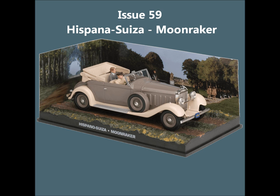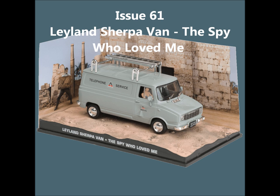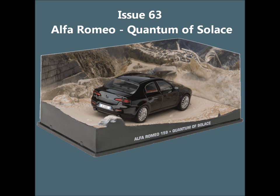Issue 59, the Hispano-Suiza from Moonraker. Issue 60, the Ford car from Quantum of Solace. Issue 61, the Sherpa Van — a cool one — from The Spy Who Loved Me. Issue 62, the Mercedes S-Class from Tomorrow Never Dies. Issue 63, the Alfa Romeo from Quantum of Solace. Issue 64, the Bentley from From Russia with Love — really nice model, that one.